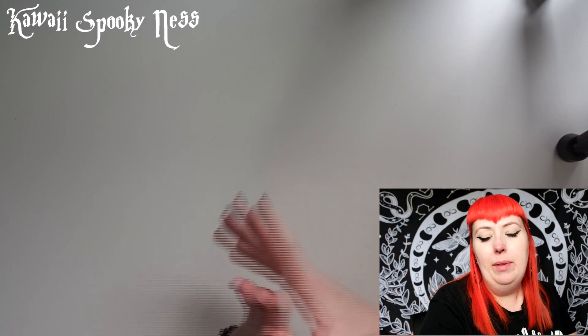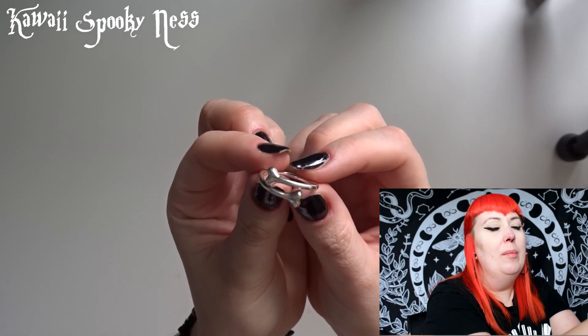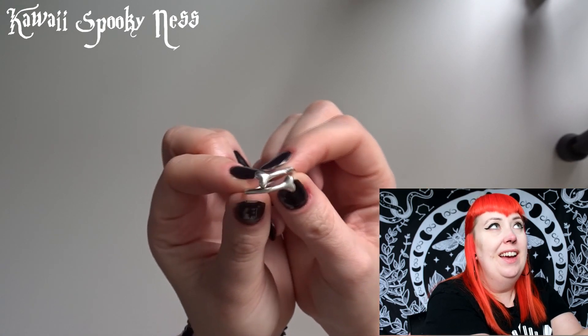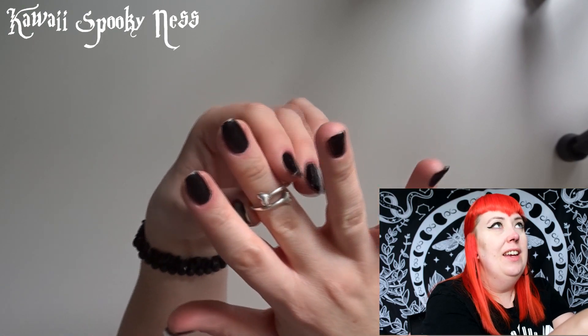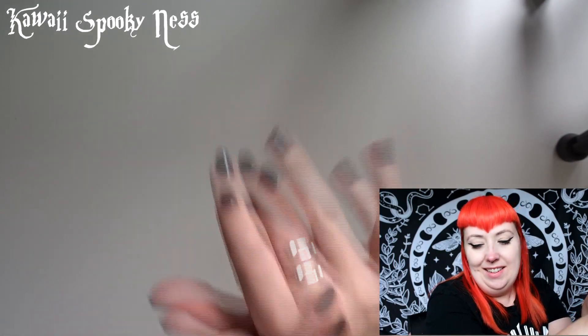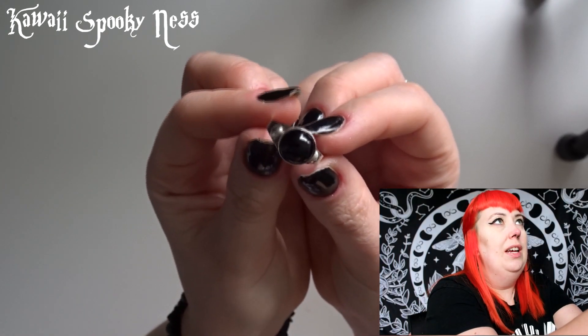First off, probably the ring I've had in my possession the longest is this really gorgeous crossover bone from Bloody Mary Metals. My best friend has this too, so we say this is like our friendship ring. I always wear that on this finger on my right hand side.